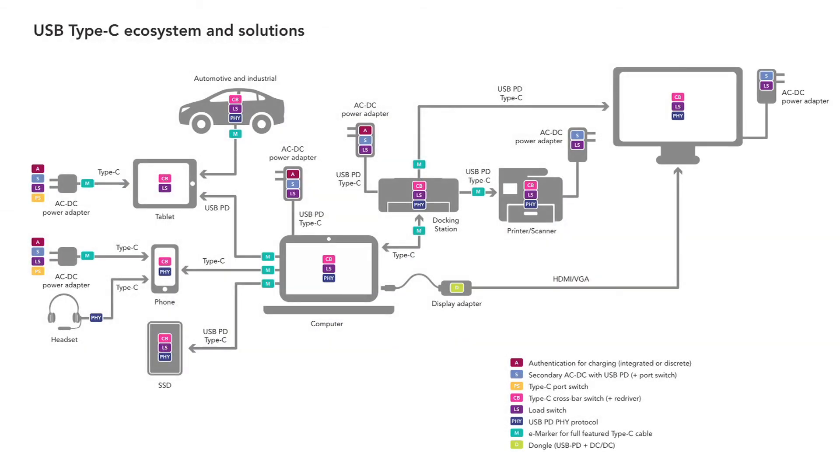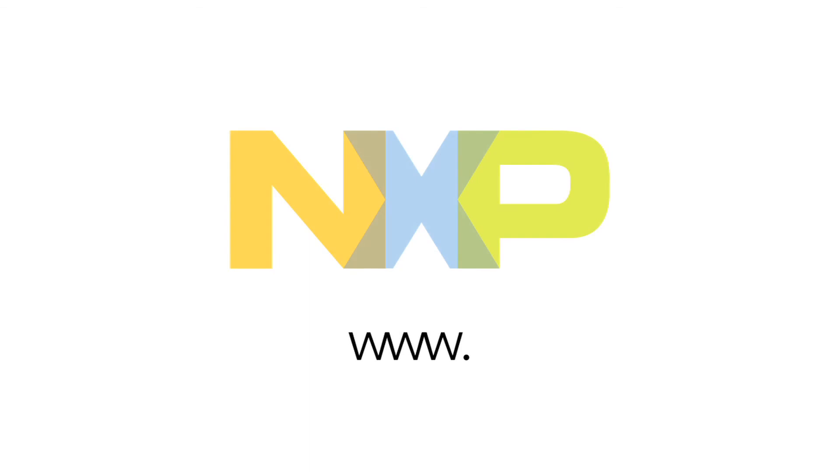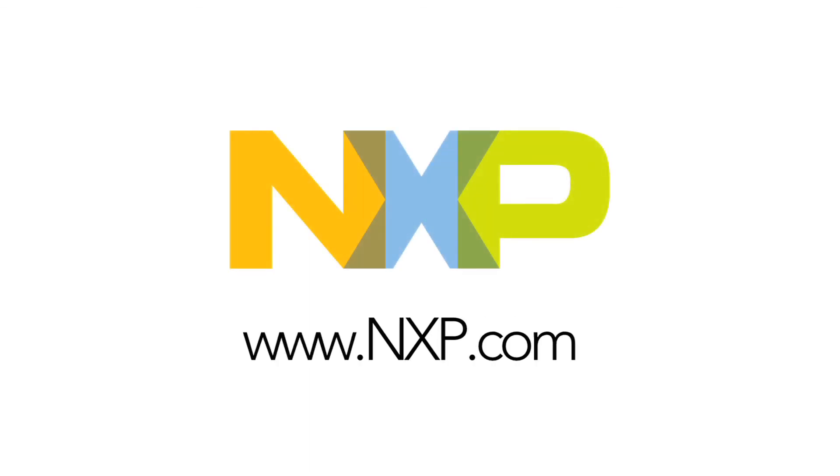NXP offers a range of solutions based on tamper-resistant cryptographic ICs that allow simple and rapid integration of secure authentication capabilities into any USB device. For more information, contact NXP at NXP.com.